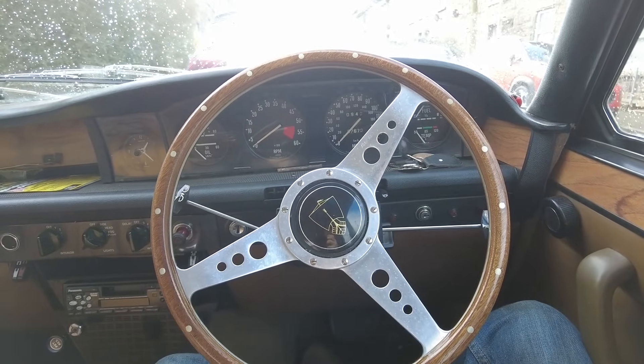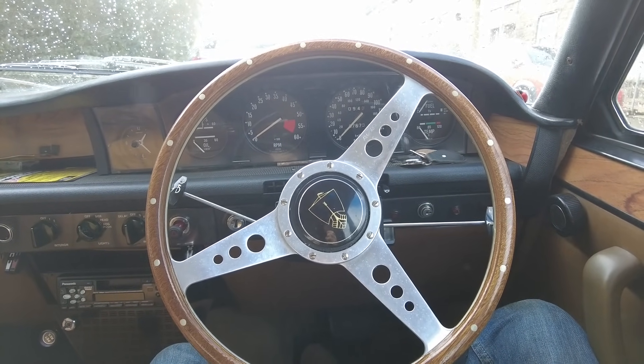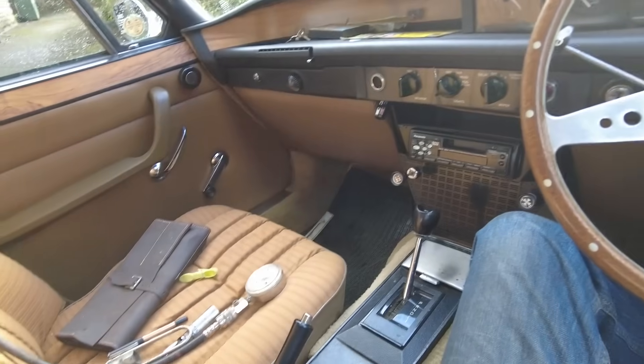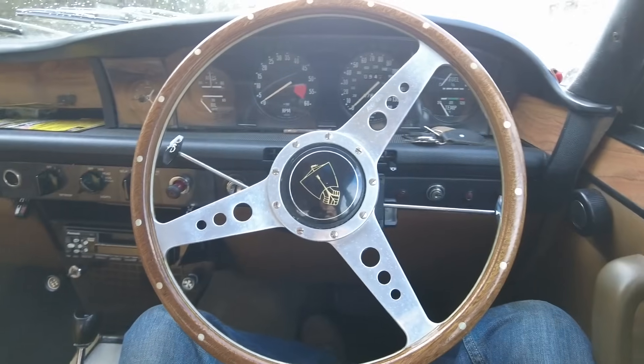It has healthy oil pressure, which is a good sign, but it's giving all the symptoms of maybe a bad mixture or clogged-up carbs. We've already done the mixture three times, so that could mean there's actual gunge inside the carbs, which is not unlikely. I'm going to do a cold start — I haven't started this since yesterday.